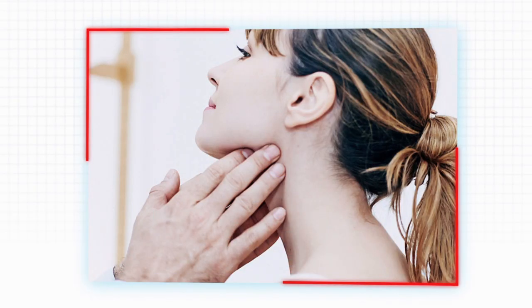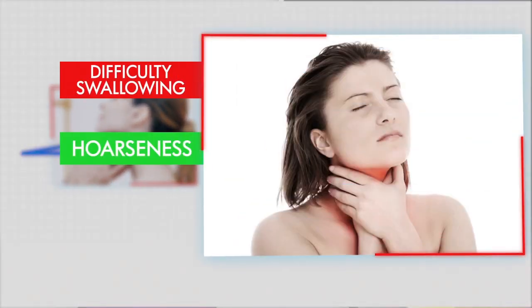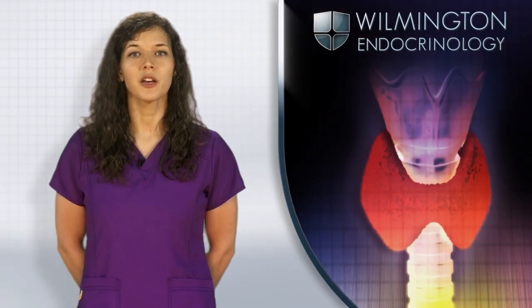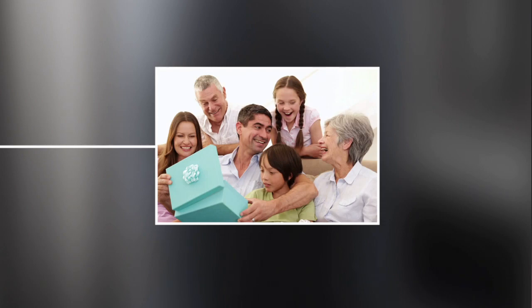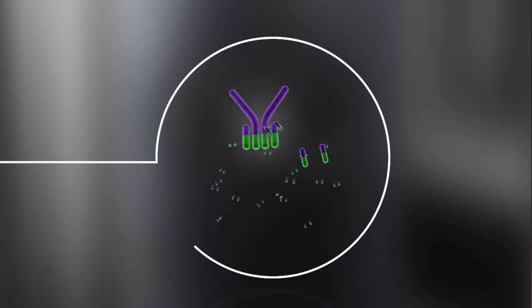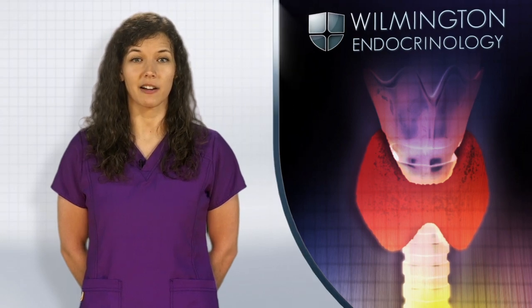Although most nodules cannot be seen or felt, some can be found during a routine physical exam. Difficulty swallowing, hoarseness, or choking sensation may occur in patients with larger nodules. Blood tests can be normal in patients with thyroid nodules. Individuals with a family history of nodules, a personal history of hypo- or hyperthyroidism, or elevated thyroid antibodies have a greater chance of developing thyroid nodules.